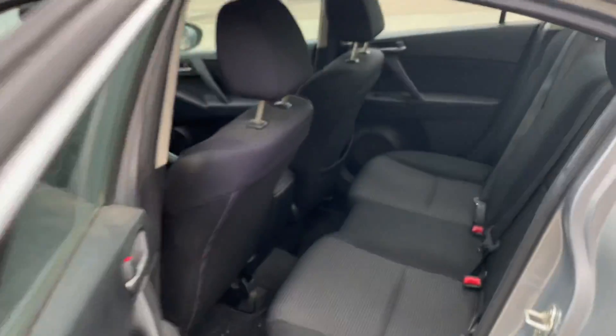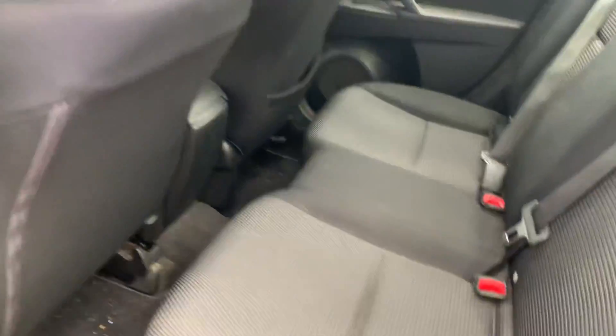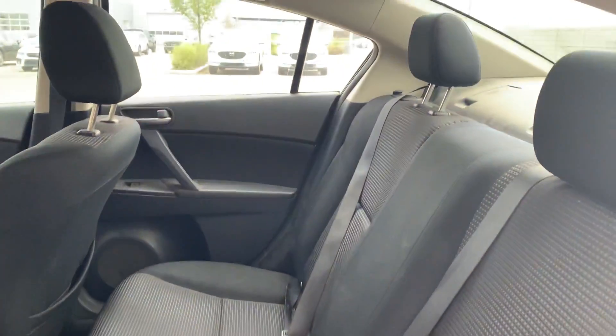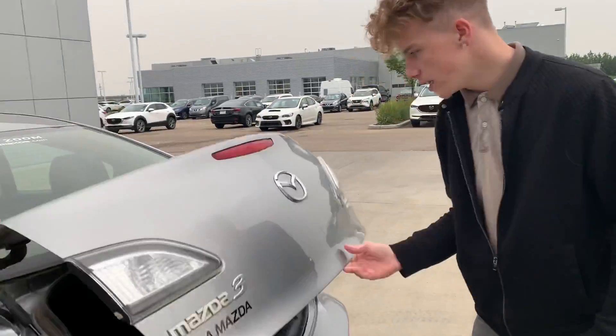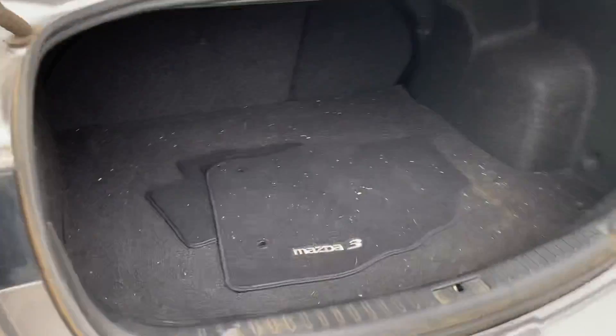If you come back to the back seat here, there's lots of space. You will notice it is a little bit dirty right now as we did just get this car in on trade — it hasn't been through detailing yet. But if you come back here you will see your Mazda 3 badging, and lots of space back here as well.